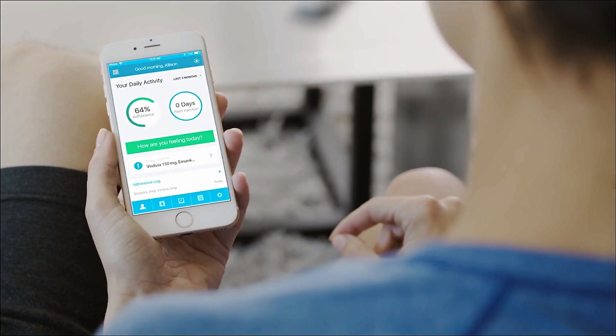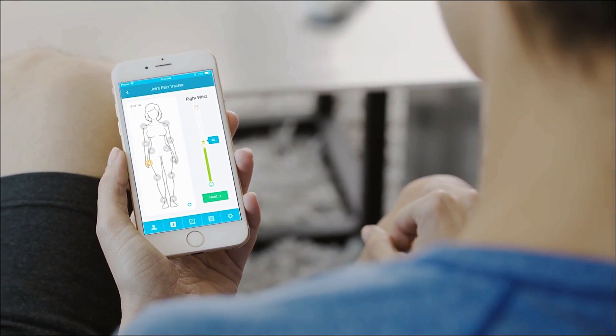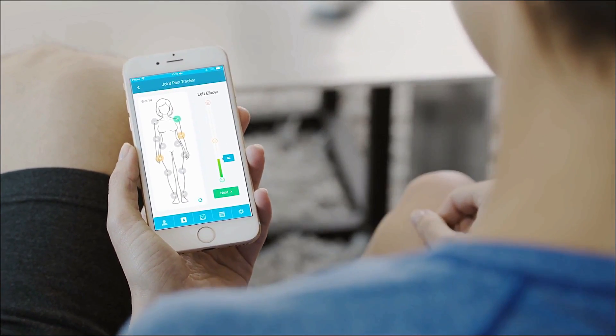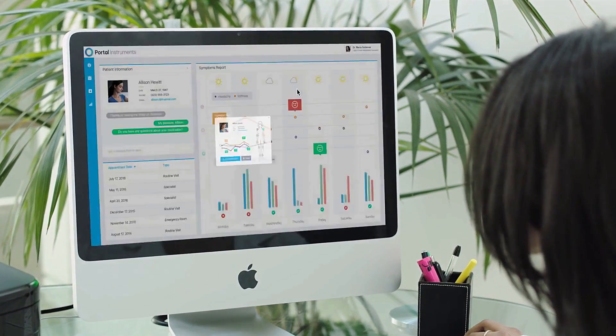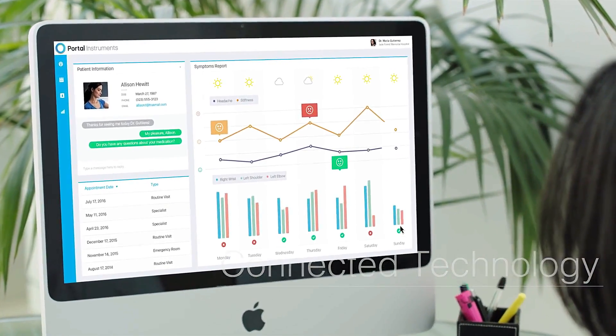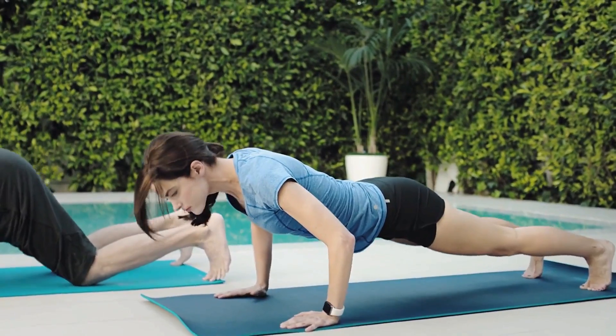Real-time data are captured and reported instantly to the patient care team and to you — valuable information that can improve compliance and inform the design and development of new therapies. The era of at-home injectable medicine is upon us.